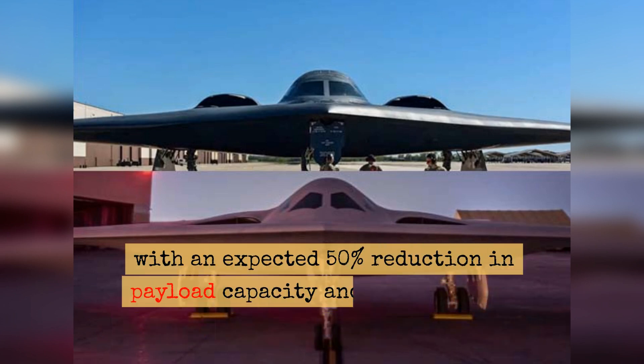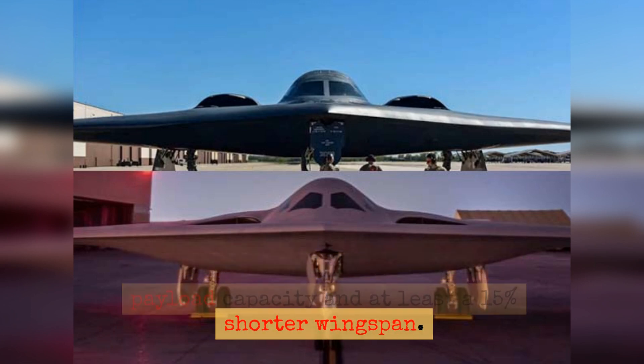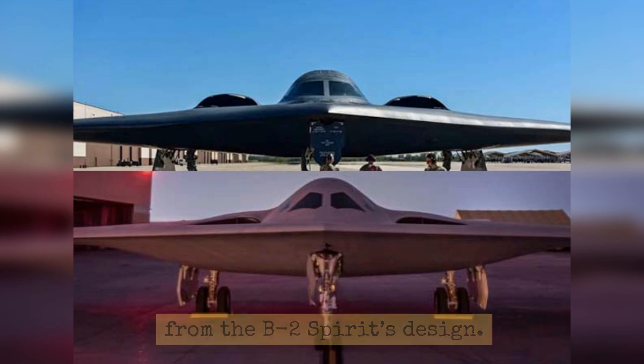Comparative Design and Size: The B-21 Raider appears much more compact compared to its predecessor, with an expected 50% reduction in payload capacity and at least a 15% shorter wingspan. The specific dimensions are yet undisclosed but depict a clear deviation from the B-2 Spirit's design.